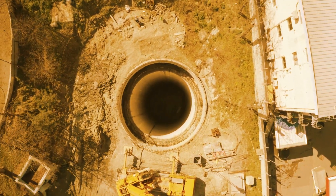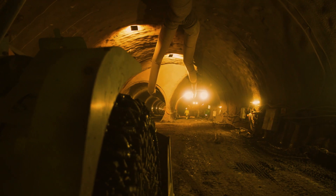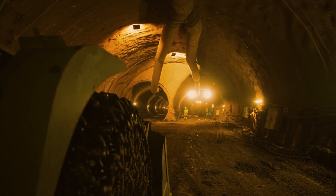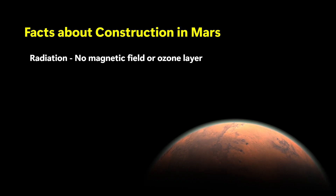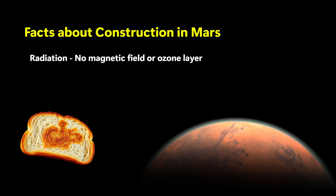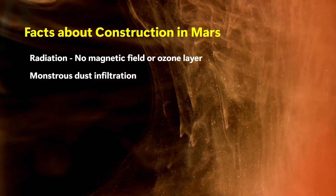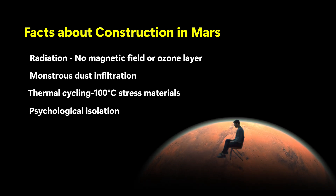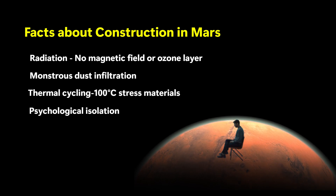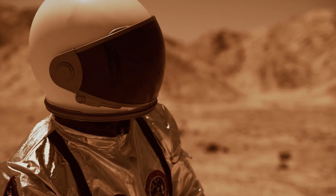Assembly on Mars will be more like precision surgery than a standard construction job. You mess up a seal or crack a dome — you're not just behind schedule, you're risking lives. Here's the cold, red reality: radiation — Mars has no magnetic field or ozone layer, you need two to three meters of shielding or you're toast. Dust infiltration — every system must be sealed, pressurized, and dust resistant. Thermal cycling — day-night swings of 100 degrees Celsius stress materials like crazy. Psychological isolation — construction teams need not just physical safety, but mental resilience. These aren't just inconveniences; these are mission-critical risks.